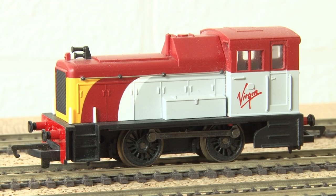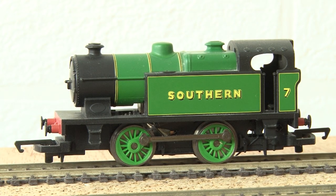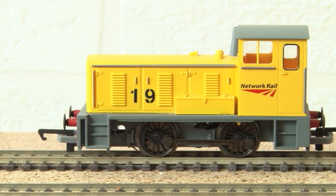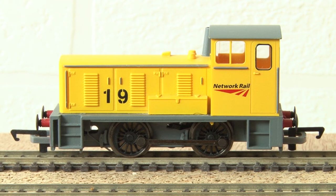This one was a Virgin Class 04 that Hornby did, which I think was actually rather quite good. Then there was also this Southern 0-4-0, which from what I remember was a real pocket rocket. I also rejoined the Hornby club a couple of years ago specifically to get the exclusive H class, which you'll see a bit later on. At the same time they also sent me the 2019 loco, which was this Railroad Bagnall in the striking Network Rail yellow livery.